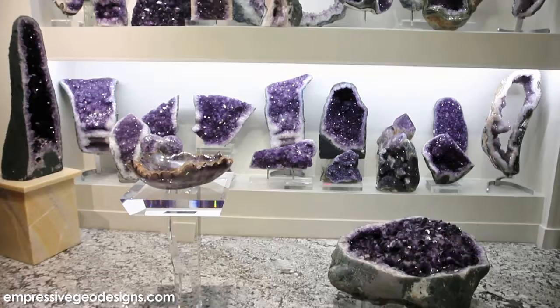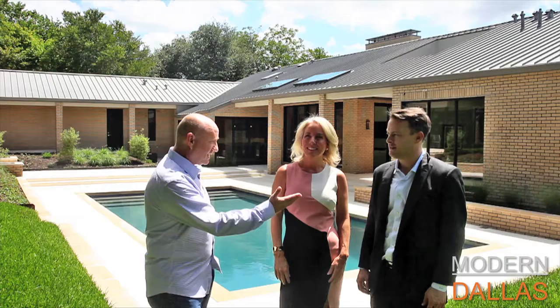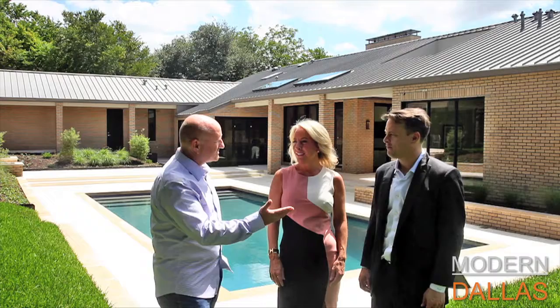Visit us at impressivegeodesigns.com. Modern Dallas real estate this week is here at 9119 Guernsey — a magnificent property listed by Ryan Strife and Laura Michelle of the Perry Miller Strife Group. It's incredible. We've been on such a great journey of moderns, and I have to say I think right now we have the most beautiful inventory we've ever had.